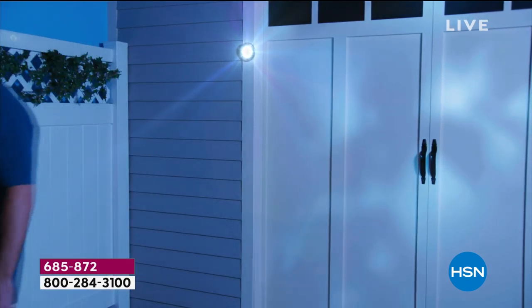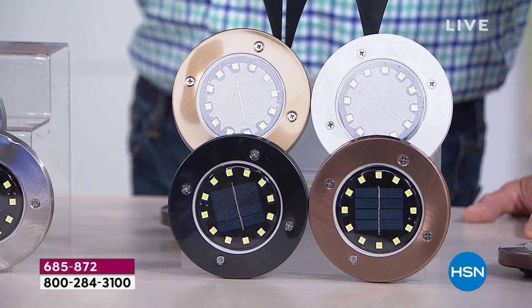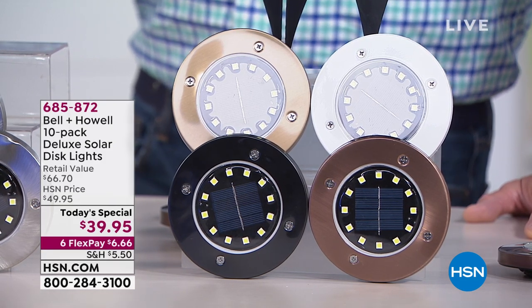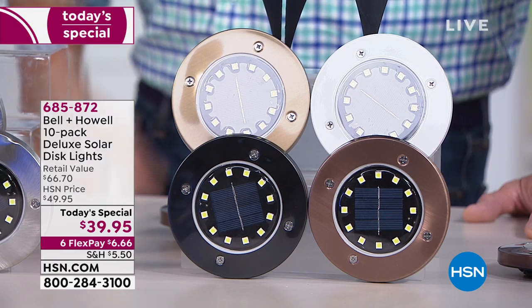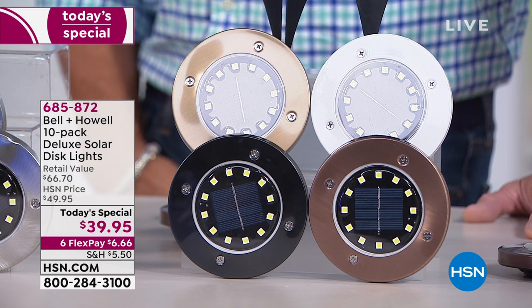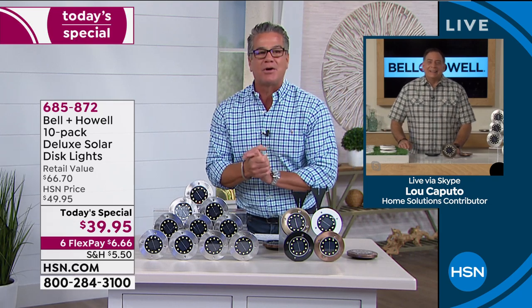I love the softness of them. For $39.95, somebody told me they could change the look of your home — I'd say what, and I would do it. We have a gentleman joining us today, Lou Caputo, who knows a lot about a little bit of everything. Welcome to the show, Lou. You are in the Lou Caputo studio.